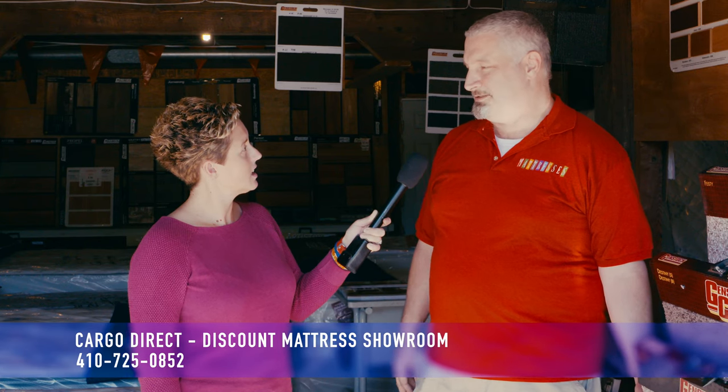Wonderful. And what are your store hours? When can people find you here? We're open Wednesday from 12 to 5, Thursday 12 to 5, Friday 10 to 4, Saturday 10 to 4, and Sundays 1 to 4. And then anytime by appointment — just give us a call and we'll meet you. And how can they get a hold of you? The number is 410-725-0852.